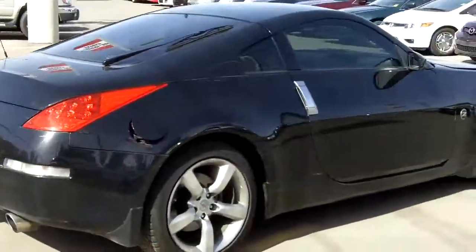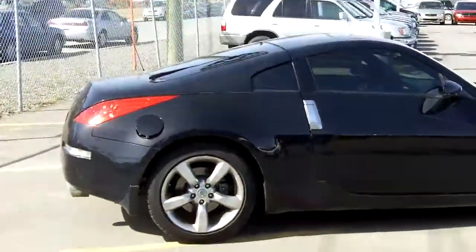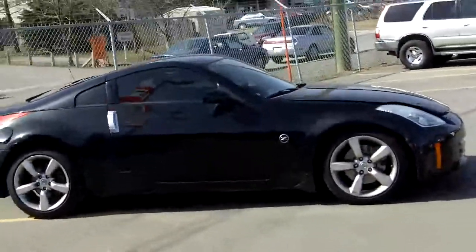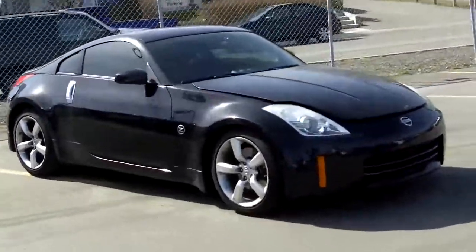Taking a look on the outside, you can see it is black in exterior color. You've got 18-inch alloy wheels. The Zed emblems light up for the side blinkers. And again, we're at Fish Creek Nissan taking a look at our 2006 Nissan 350Z.